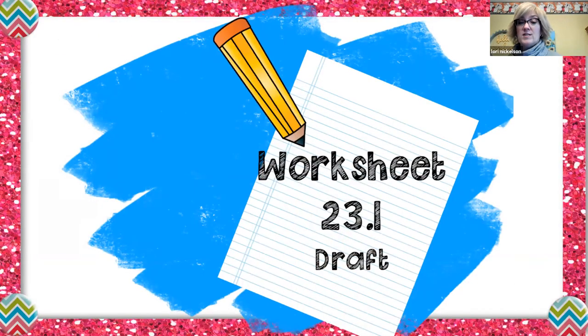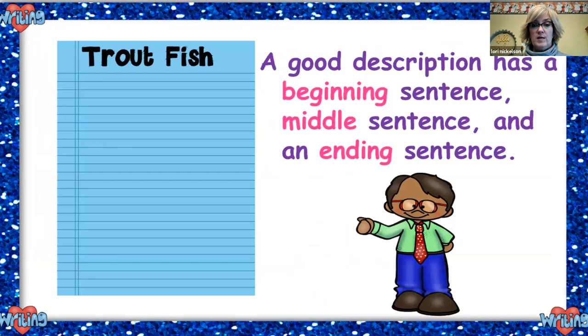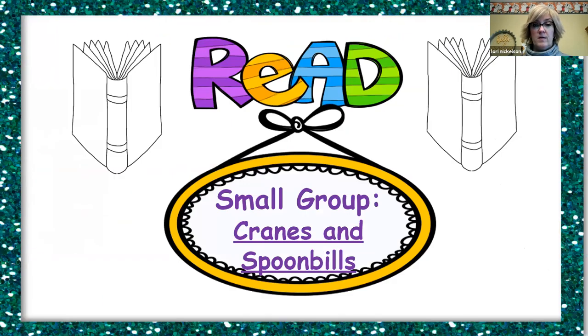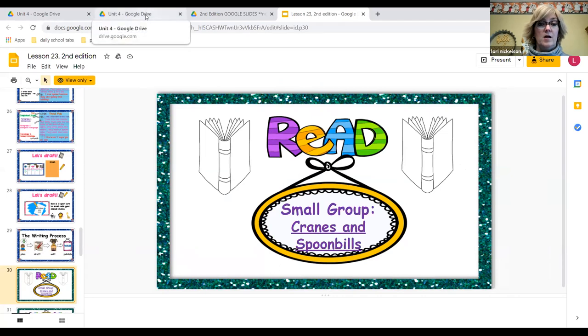So we're skipping that part because we're not doing the writing. We're going to move on and read Cranes and Spoonbills. Let me get to the reading here. Cranes and Spoonbills.